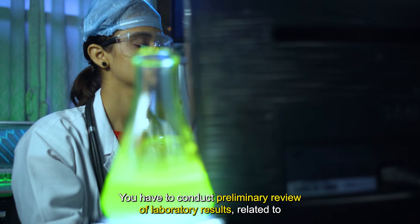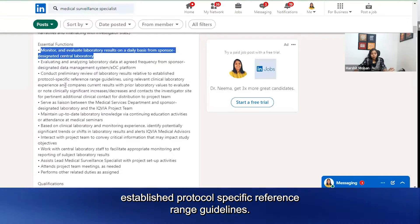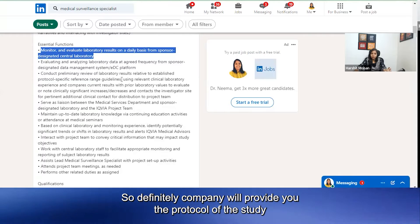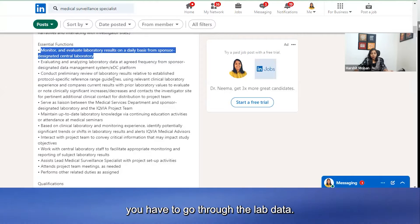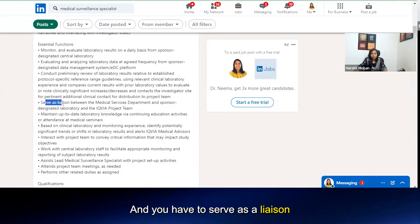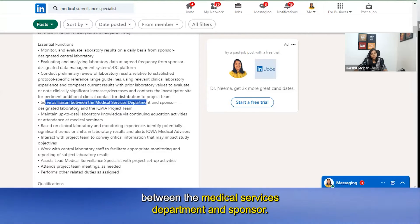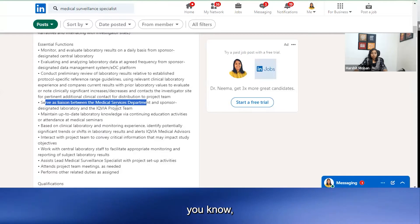You have to conduct a preliminary review of laboratory results relative to established protocol-specific reference range guidelines. The company will provide you the protocol of the study, and as per that you have to go through the lab data and see what the ranges are. You also have to serve as a liaison between the medical services department and the sponsor-designated laboratory.